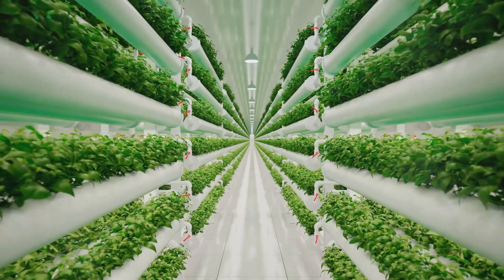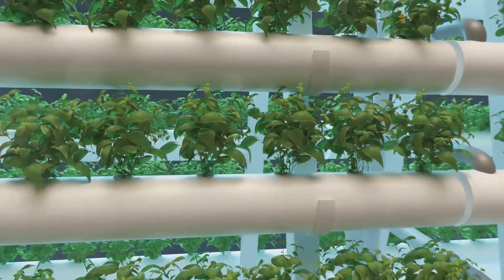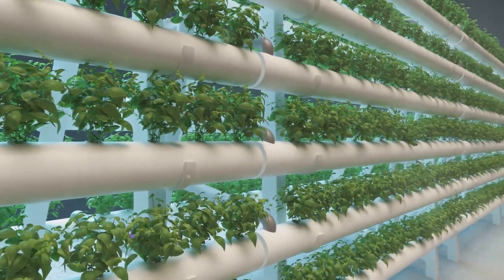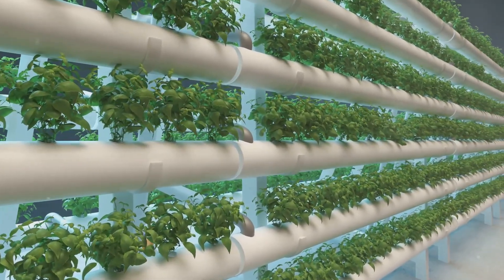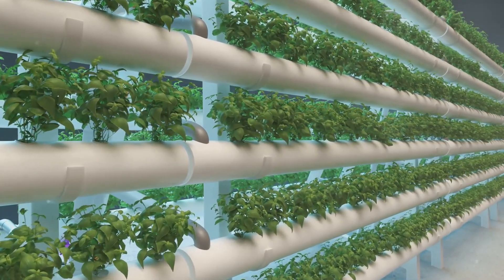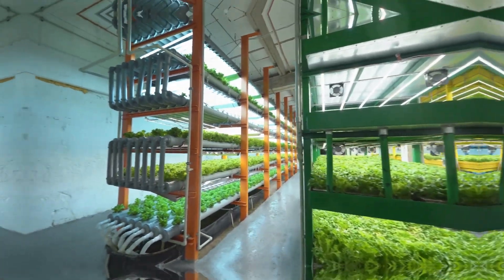Urban areas can benefit from vertical farming setups, turning unused spaces into productive green areas. Meanwhile, in desert regions, hydroponics can provide a viable solution for growing food where traditional farming is not feasible. This adaptability makes hydroponics a promising technology for addressing food security challenges in various parts of the world.